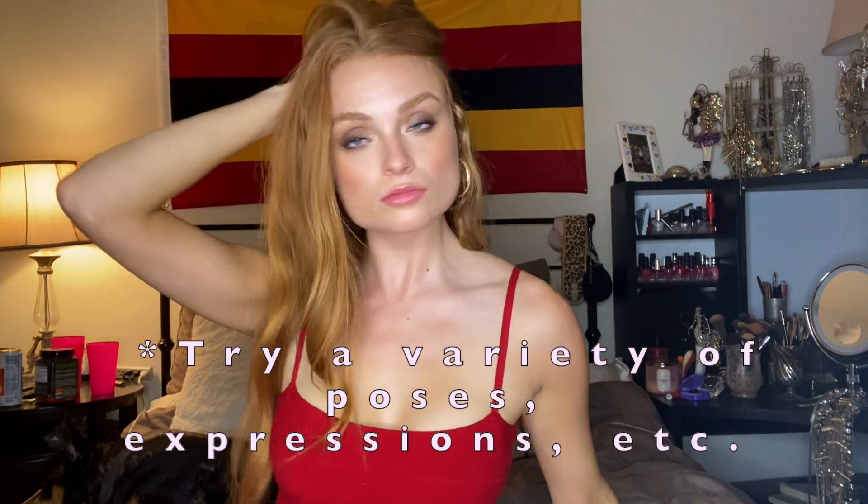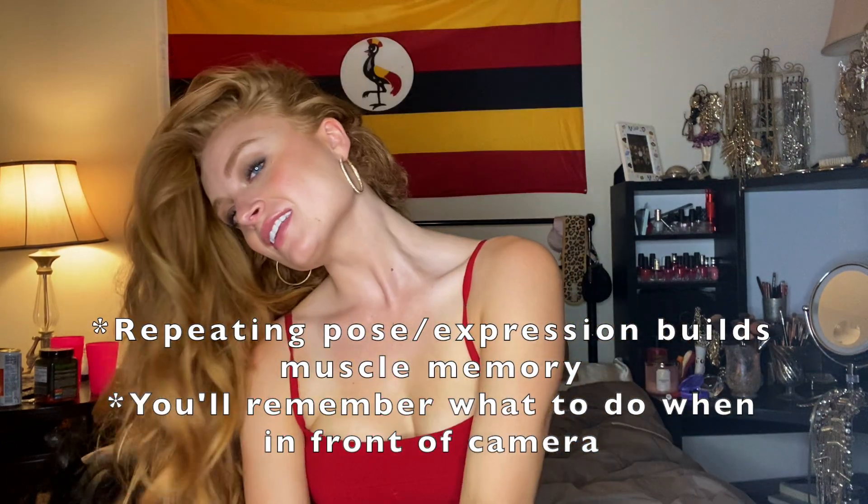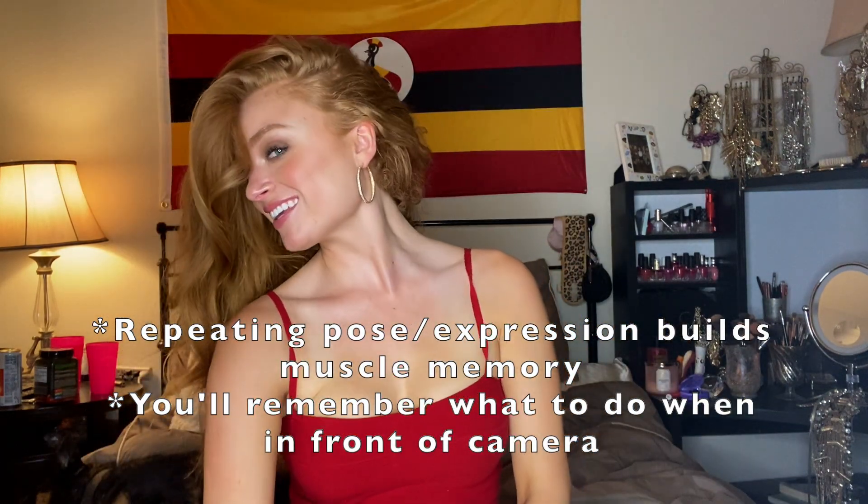When you master your modeling skills by practicing in the mirror or filming it, your poses, expressions, and movement will get you in better touch with yourself and get you comfortable with what you're doing. You'll build muscle memory. The more you repeat these postures, the more they become ingrained in the brain. You'll be able to naturally fall into the pose when it's game time for your photo shoot.